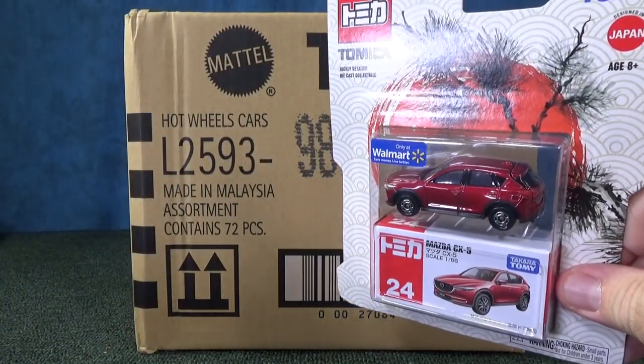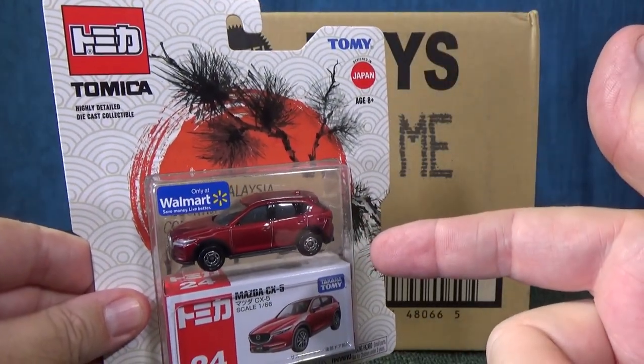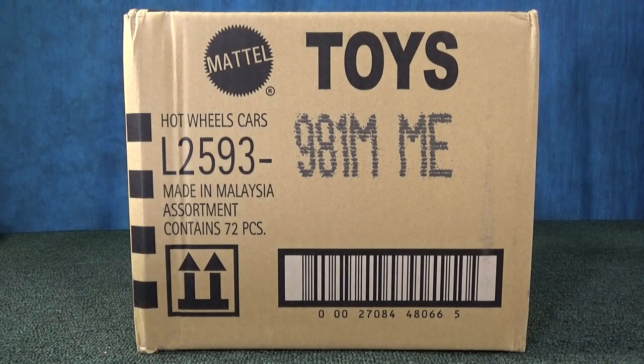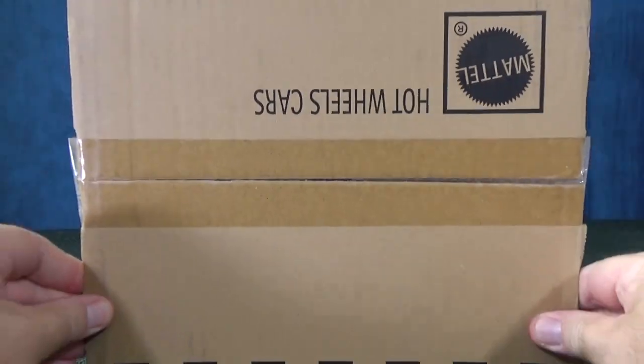It's not exactly one of my favorite supers. I hope you've been checking out the Tomica videos on Mr. Grooves. Thanks to Tomica for sponsoring those videos. I have not found Tomica on the pegs.